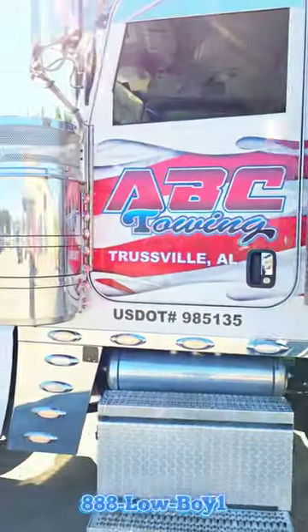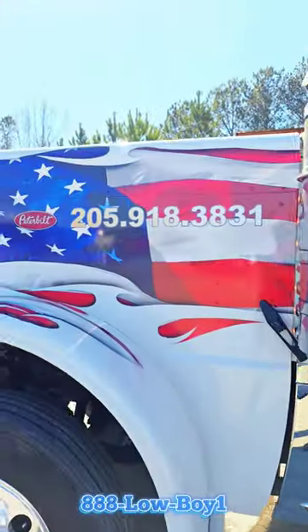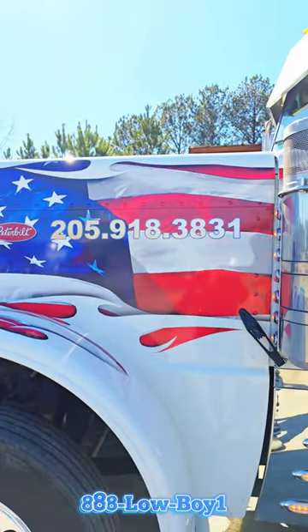We got ABC Towing from Trestville, Alabama. Shout out, Shannon. There's his phone number. Pause it if you want to call them.